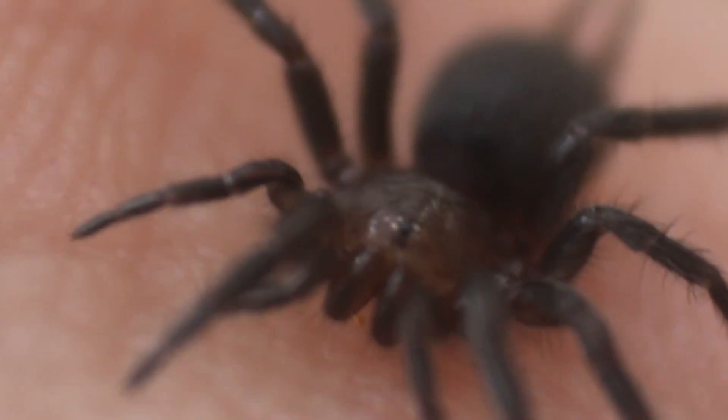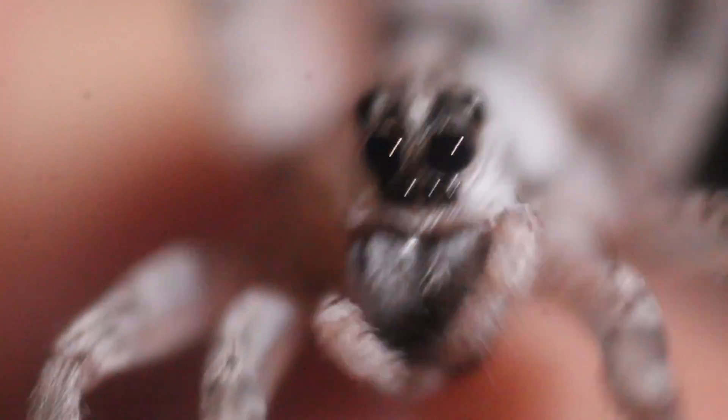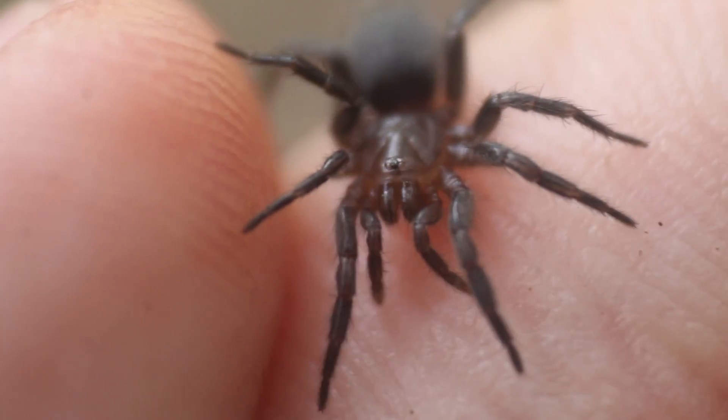What makes mygallomorphs so unique and separates them from all the other spiders in the world is a few traits. First, their eyes are clustered right in the center of their face. Most other spiders have their eyes spread out throughout their face; however, mygallomorphs, like these guys and tarantulas, have them clustered in a singular spot right in the center — it almost looks like they only have one eye in the middle of their face. That is because mygallomorphs usually do not rely on vision to hunt their prey.